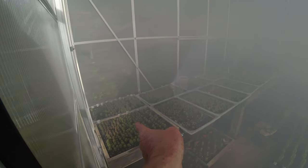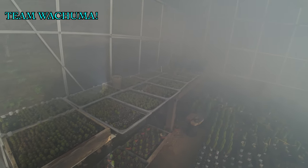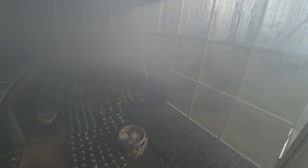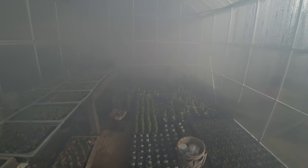I'll have all these baby cactus for sale soon on my website teamwachuma.com. They're gonna be cheap because my prime directive is to propagate wachuma and get more plants growing everywhere in the world. My aim is to provide inexpensive seedlings for large plantings, gifts, or committing random acts of wachuma — like planting San Pedro in the freeway divider in your town, or just giving them away to random people. More wachuma is more better — that's my motto.